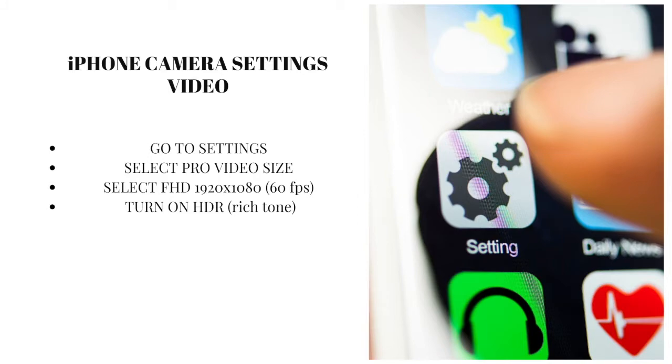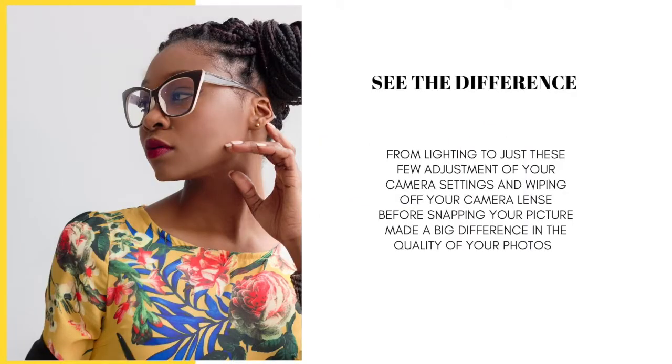Now that you have adjusted your camera settings and learned more about lighting, I want you to find some lighting — either artificial or natural sunlight — wipe off your camera lens, and retake the exact same photo of the thing you photographed before we started adjusting your camera settings. Can you see the difference? From the lighting, to making these few adjustments to your camera settings, to wiping off your camera lens before snapping pictures or taking videos — it all makes a big difference in the quality of your photos. Now let's get into creating content based on identifying the right angles, because the angles really do matter.